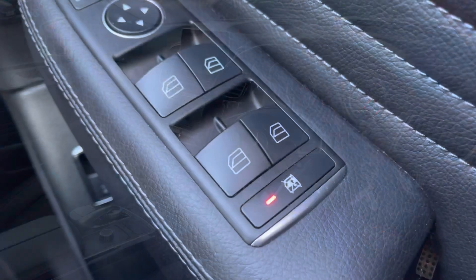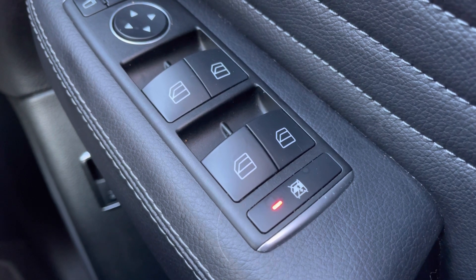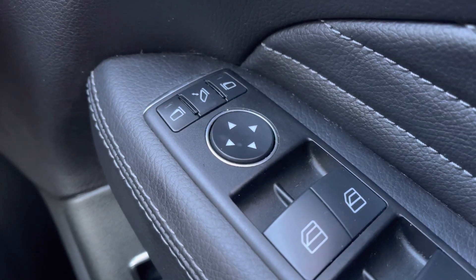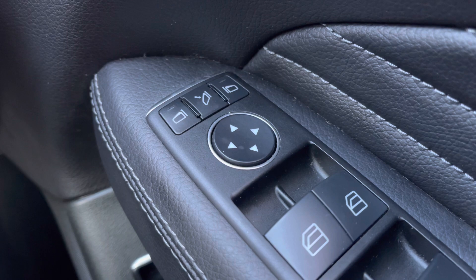Now if we jump inside, let's have a little look around. As you can see you do have all-around electric windows — those windows are lockable as well. If you have kids in the back, you obviously want to keep them safe and not be playing with those windows. You do also have electric wing mirrors; these are retractable, which is a great feature if you find yourself in a tight parking space or live in a tight street. You obviously don't want to come out and see your wing mirrors being knocked off.